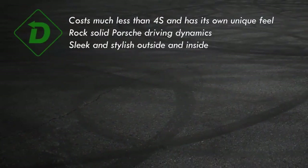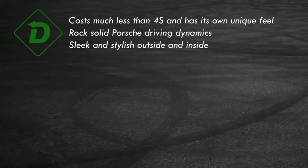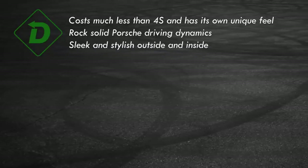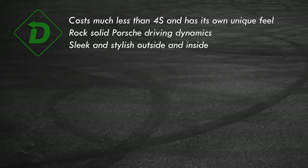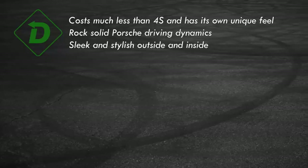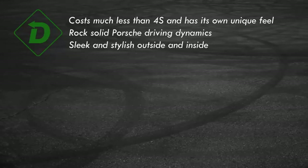Green Light. The base Taycan is significantly less expensive than the 4S, and its rear-drive dynamic will appeal to some. The overall driving characteristics are the best I've experienced from an EV, and yes, I've driven almost all of them. Outside and in, Taycan is elegant and refined in design, and Porsche isn't afraid to offer paints other than white, silver, gray, and black. Thank you.